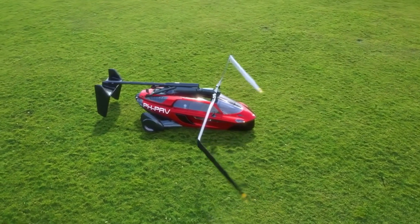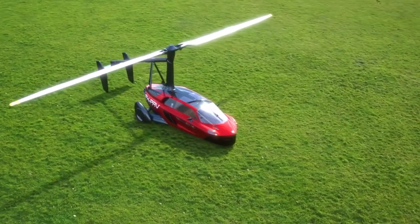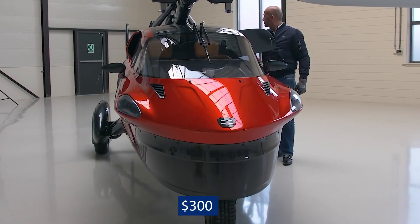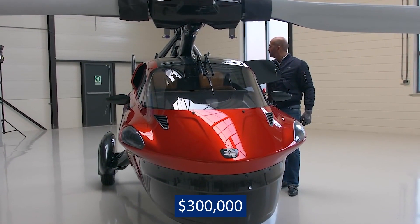Thanks to the PAL-V augmented reality app, you can even park it anywhere you want or prepare for your fly-drive adventure in flight mode. To live out your fantasy with this vehicle, you'd need at least $300,000.